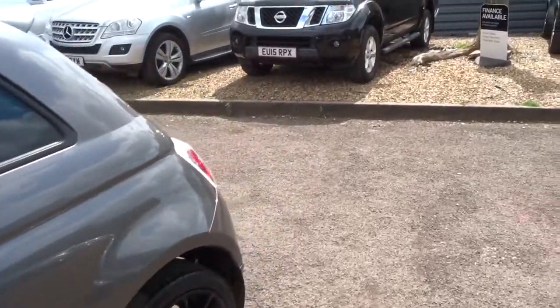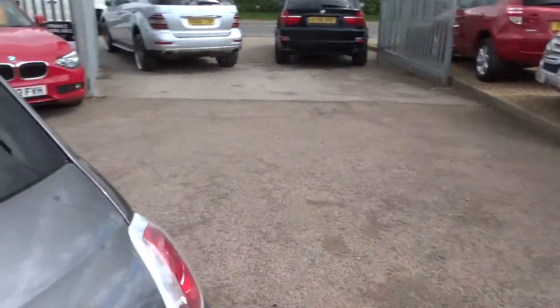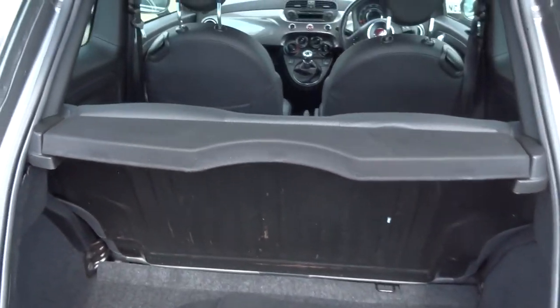Let's go round the back of the car, open the rear tailgate, and show you a little bit more detail. There are the mats in the car and the rear parcel shelf.